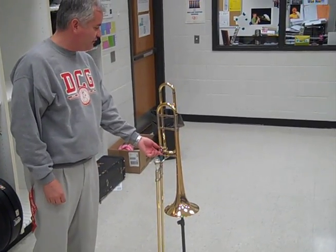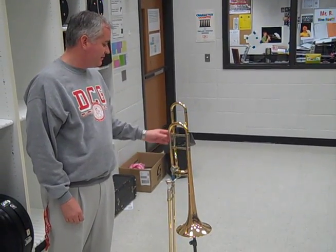This Yamaha Allegro Series F Attachment Trombone features a nickel-plated slide, a rotor valve, an open-wrapped valve system, and a .524 bore to give it ultimate awesomeness.